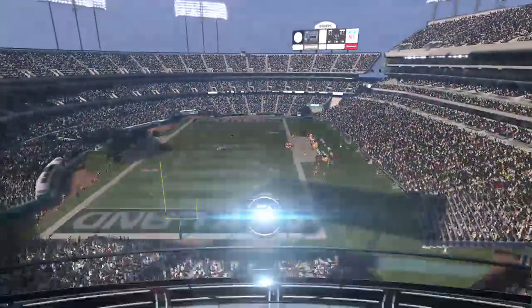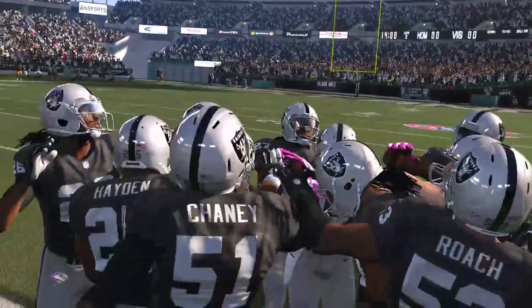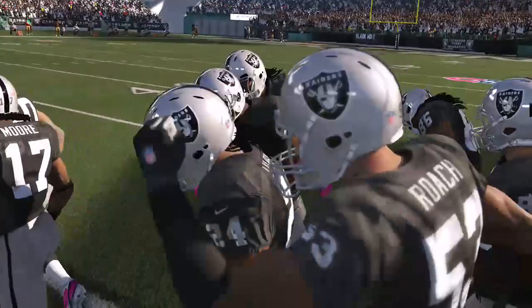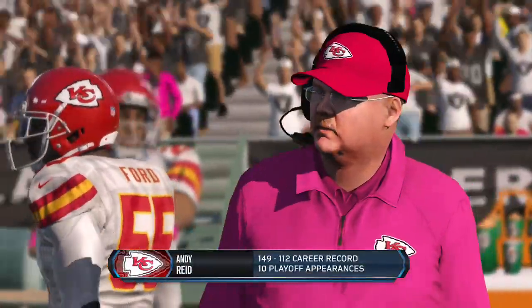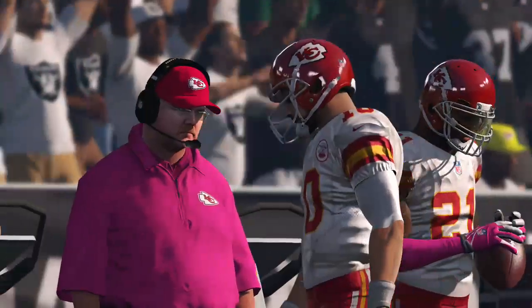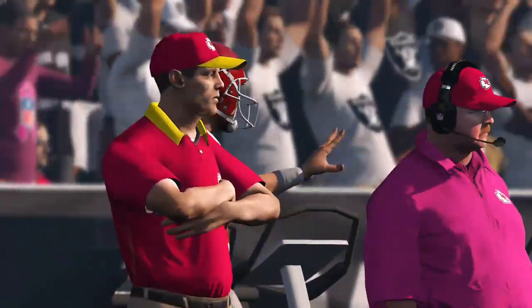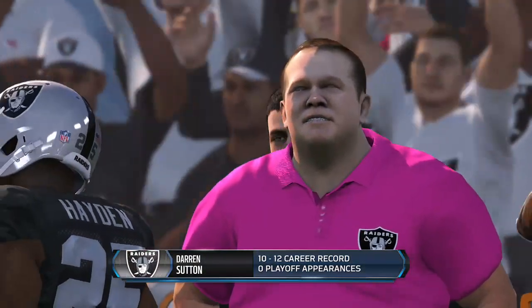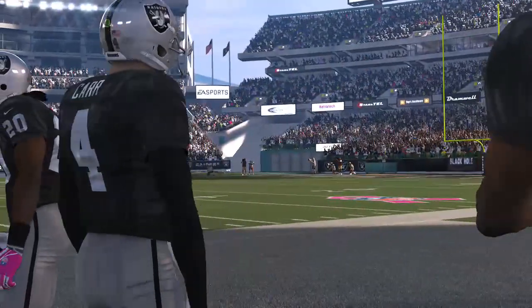It's the NFL on EA Sports. Kickoff is looming in this AFC West matchup as we join you from ODOTCO Coliseum. Down on the sidelines, there's Andy Reid. His team is trying to bounce back today after suffering a loss last week. And on the other side, we have the Raiders head coach. They've had more positives than negatives to this point — four and two on the season.